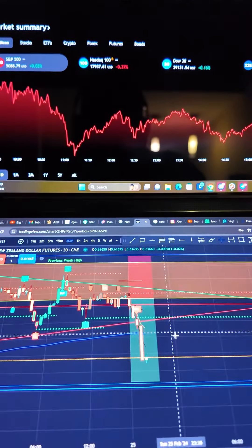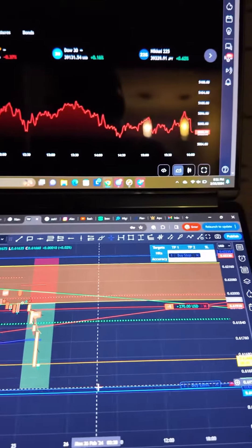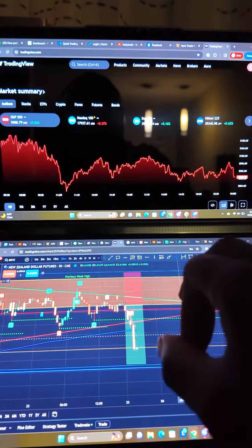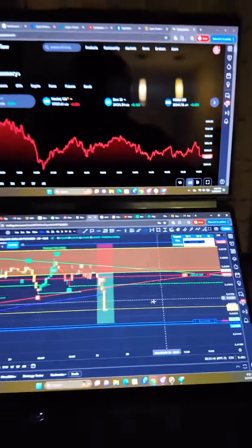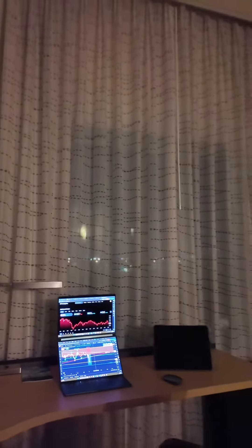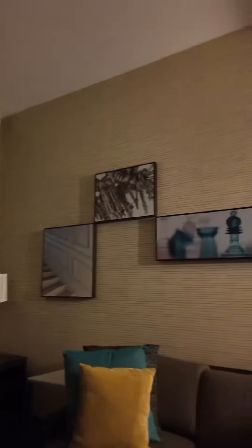Let me go ahead and show you guys the trade that I took here. So this is the trade that I took on NZD/USD — right now price is almost to my take profit. We're up about $260 right now on this trade. I'm trading on TradingView and with the broker that I'm using right now, TradeOvit, I'm able to trade directly on TradingView.